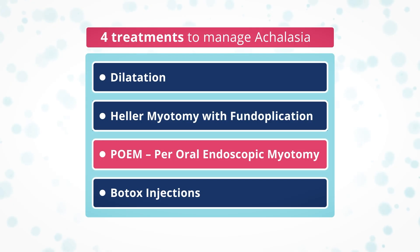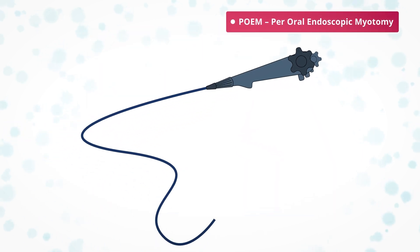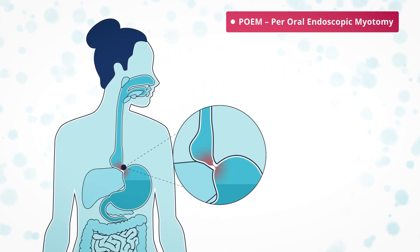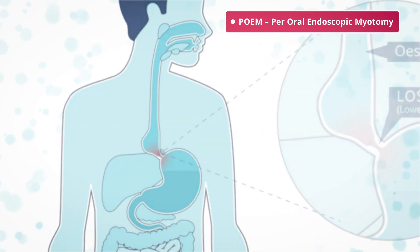POEM, or per-oral endoscopic myotomy, is done using an endoscope. Similarly to a Heller's myotomy, the muscles of the esophagus and the lower esophageal sphincter are cut to enable food to travel to the stomach.